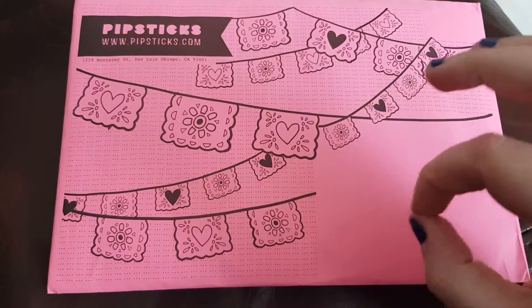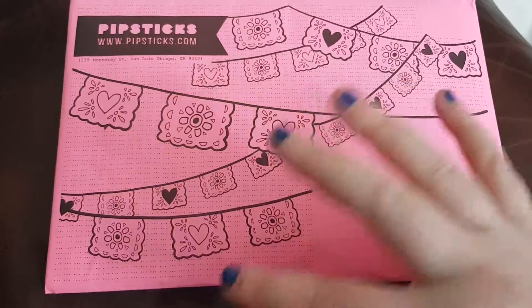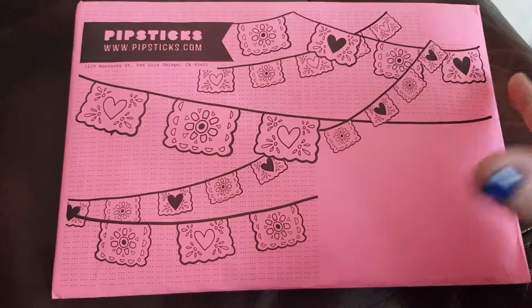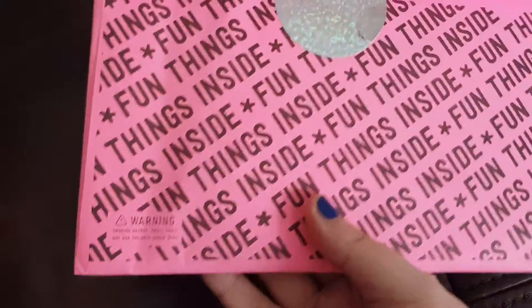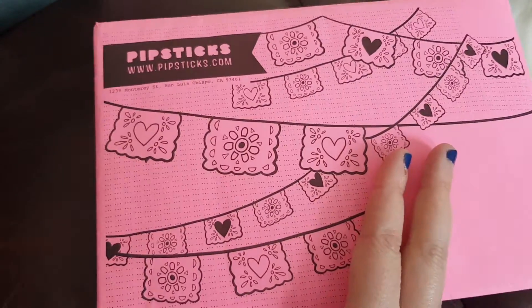But today I am back with a September Pipsticks opening. I did order this one separately, but I'm glad it came today. So on the back here we have fun things inside, in this pink envelope with this gorgeous glittery sticker. And then on the front we have these little banners.